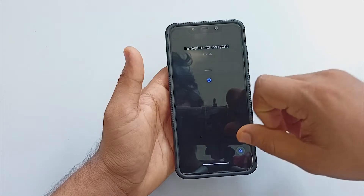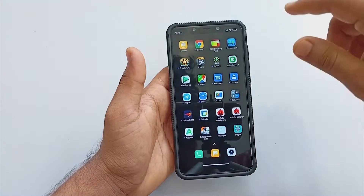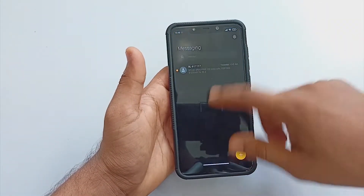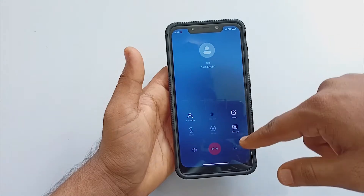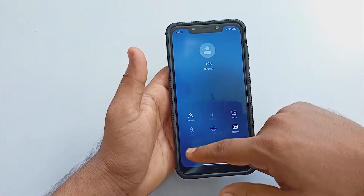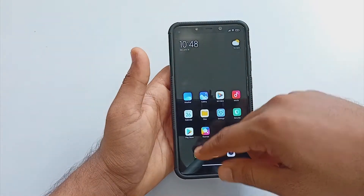Moving forward, the ROM UI is really smooth and responsive — I didn't find any issues there. In the dialer, the ROM comes with a call recorder, which is kind of a missing feature in many popular ROMs out there. Of course, it's not that mind-blowing since it is part of MIUI, but it is working without any issue.